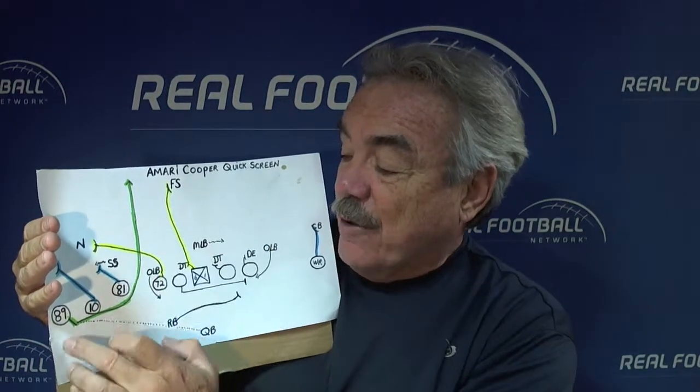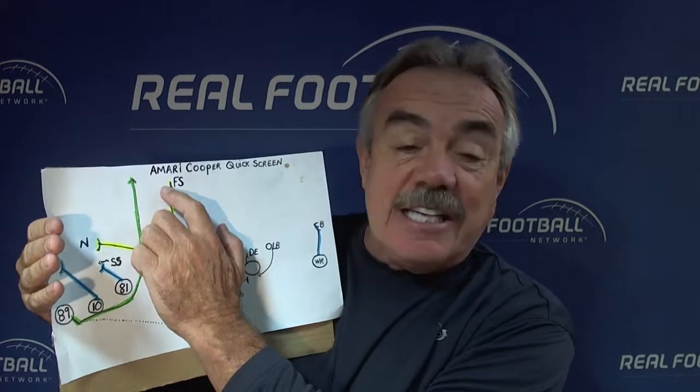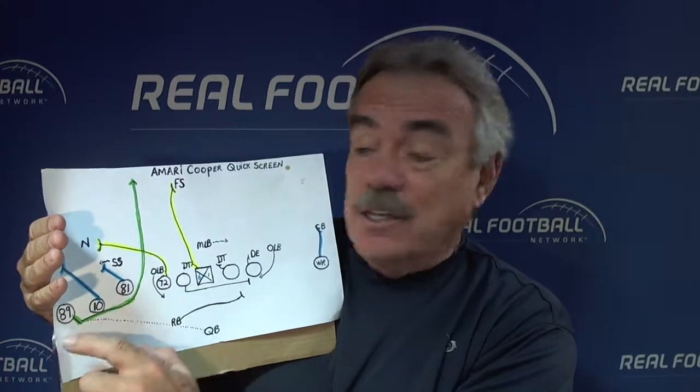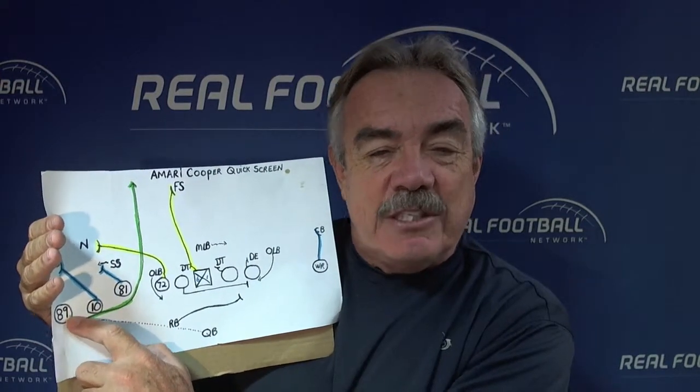While all this is going on, Cooper catches the ball. He's got a three-man wall outside, he's got an inside seal, and he gets right up the alley. Vince Lombardi would be proud of this play — a seal and an alley. Old school football, but done in a wide receiver screen.